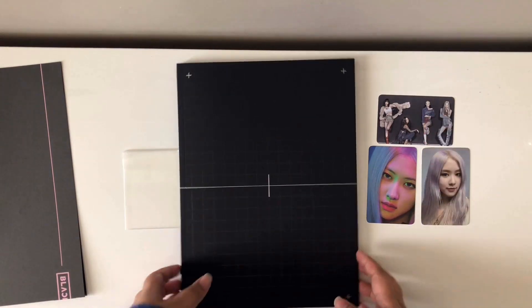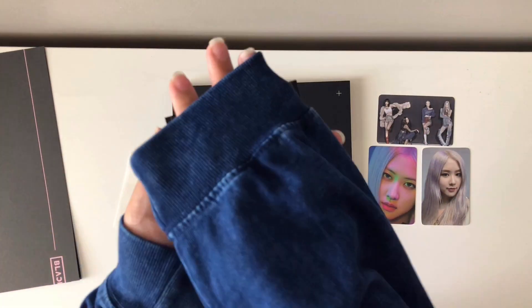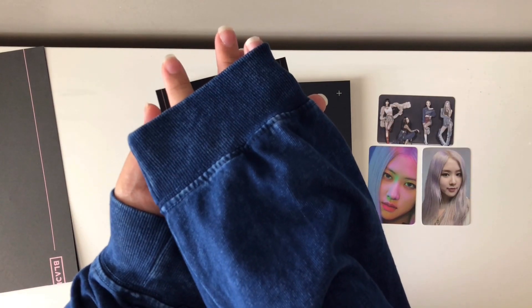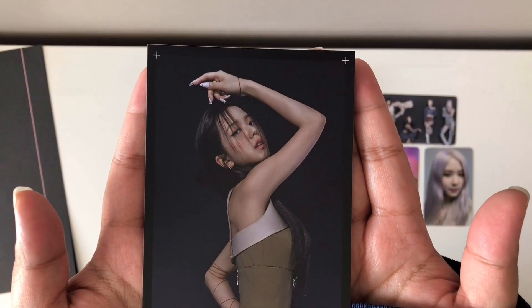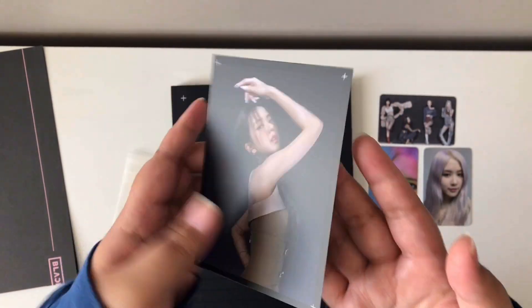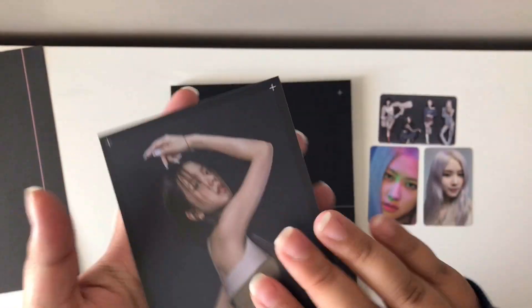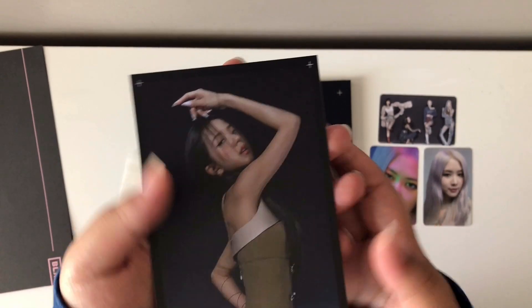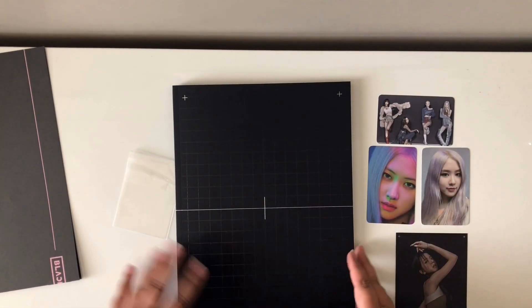And now I'm trying to do the postcard, and I got Jisoo. She looks so pretty in this photo card. But the thing is — every single person I know who bought this album has pulled this postcard of Jisoo. I don't understand. Everyone is Jisoo cursed.